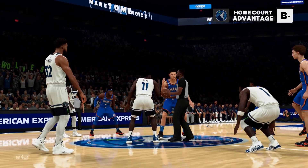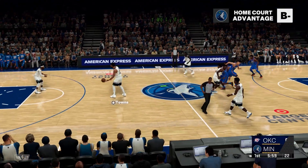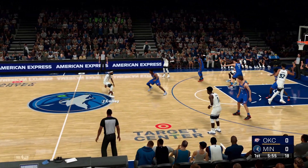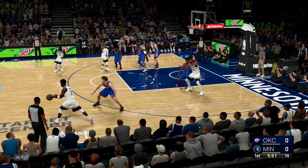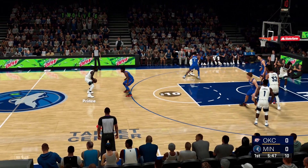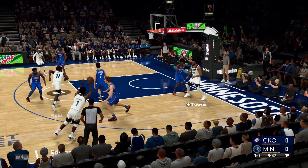Now the opening lineup for the Oklahoma City Thunder: Lu Dort out there with Williams, then there's Shai Gilgeous-Alexander, then Josh Giddey, and Holmgren at center locking down the middle. For Minnesota: Edwards, Naz Reid out there with Towns, then Torian Prince, and Conley in at the point.